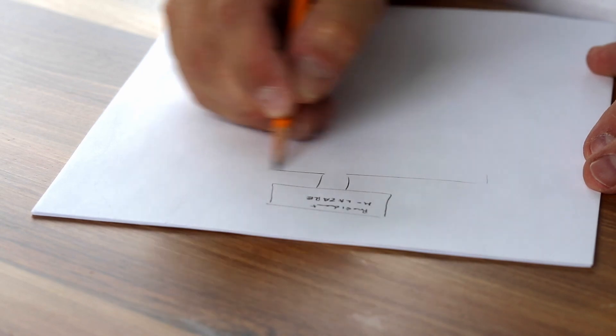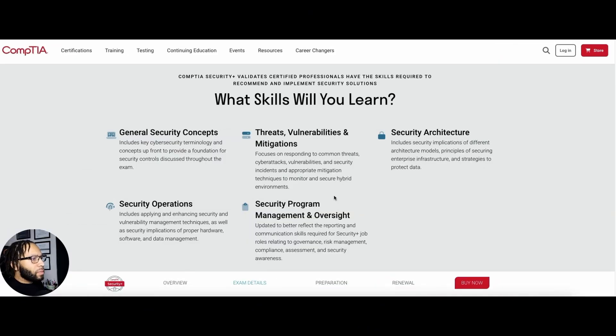The first certification we're going to talk about is the CompTIA Security+. The key thing about that certification is that number one, it's an entry-level certification. And number two, it's actually one of the best certifications to get to understand the core and fundamental cybersecurity concepts. Those cybersecurity concepts can help you understand the SEC portion of DevSecOps. It was one of the first certifications I obtained when I was starting my cybersecurity career.